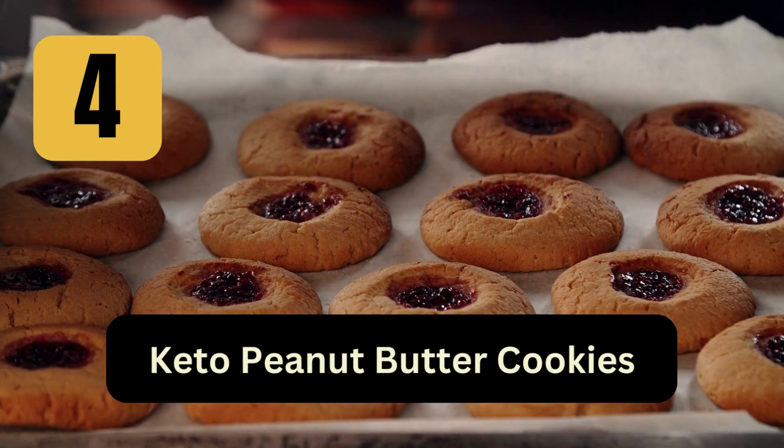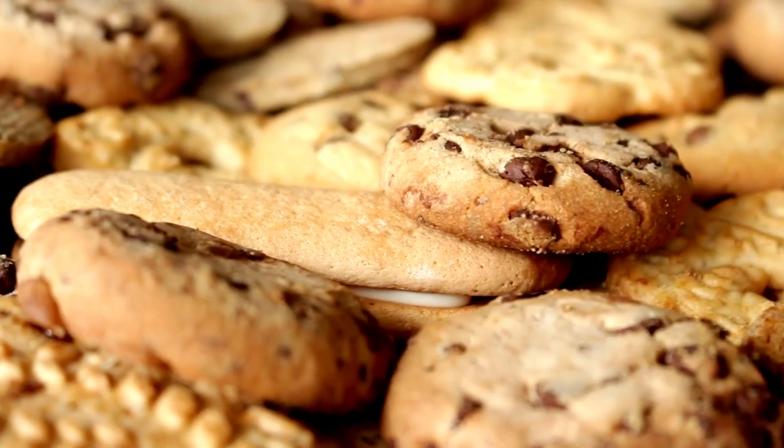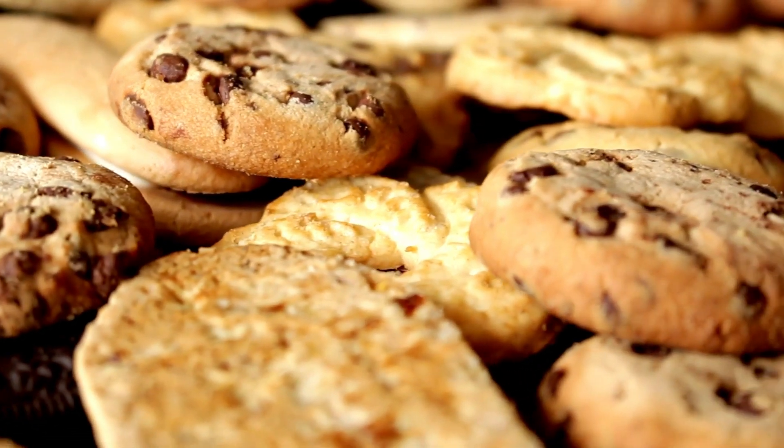4. Keto Peanut Butter Cookies: Combine natural peanut butter, a keto sweetener, an egg, and a pinch of salt. Roll into small balls and flatten with a fork. Bake until golden brown.